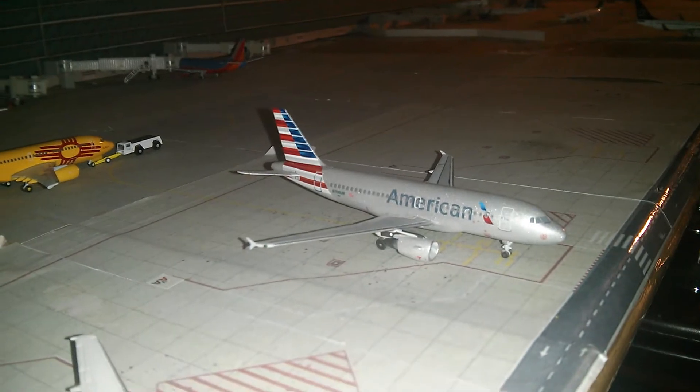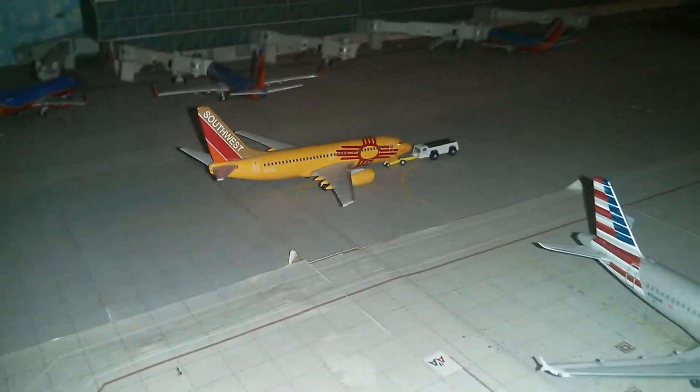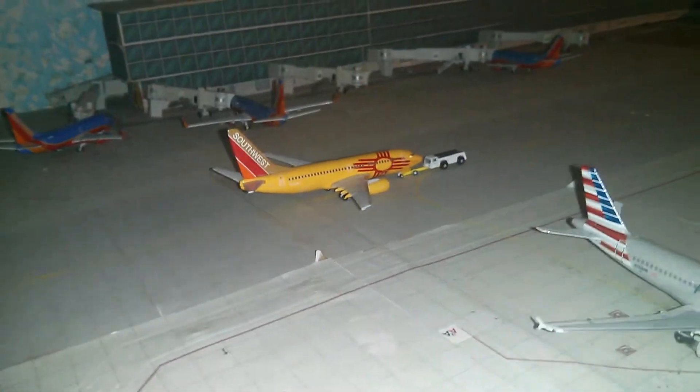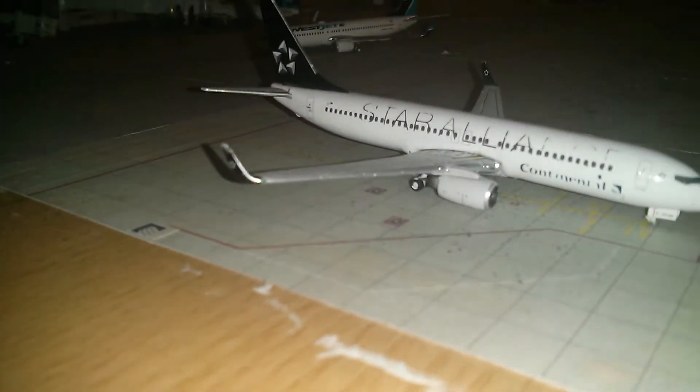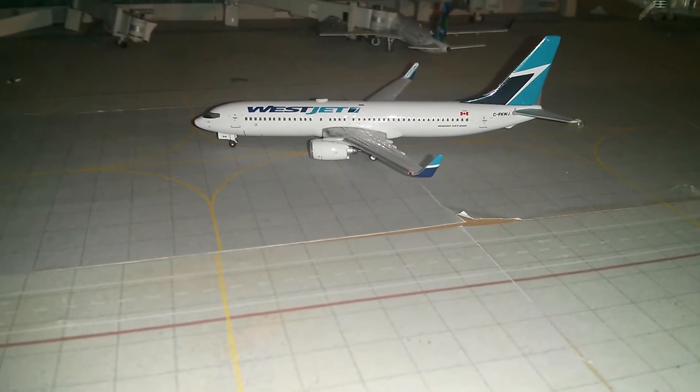American Airlines Boeing 737-300, Airbus A319, going out to Miami. Southwest Airlines Boeing 737-700, Mexico 1, going out to Albuquerque. United Boeing 737-800 in Star Alliance colors going out to Newark. WestJet Boeing 737-800 arriving from Toronto.